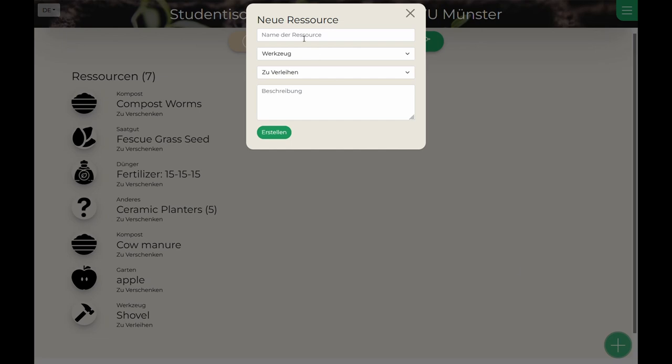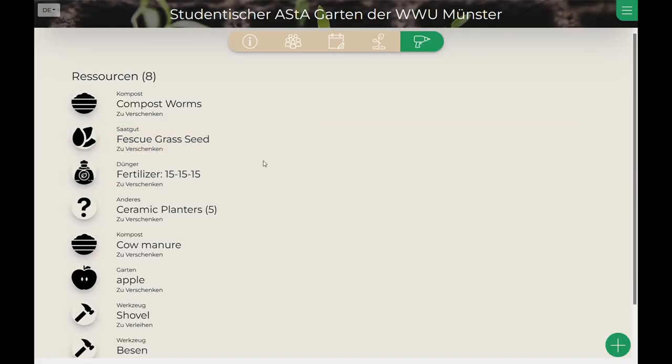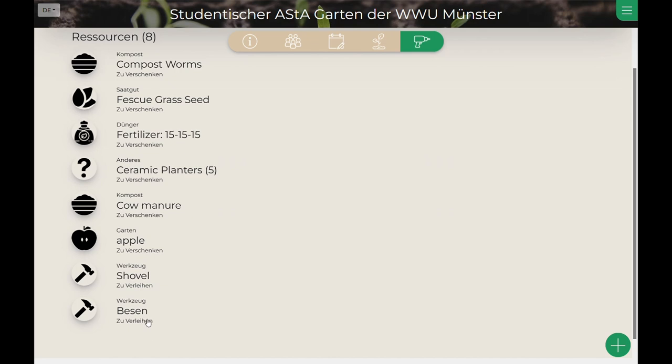Adding one of these is easy. By clicking on the add button and filling in the form, Luisa can become an active member. Her entry is immediately visible for other users of GardenUp.